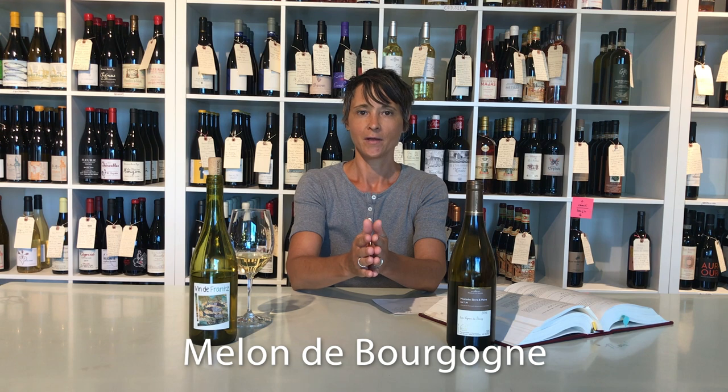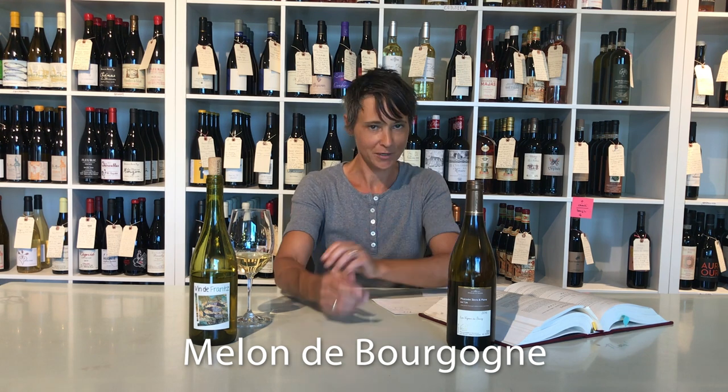Hello everyone, welcome to this next installment of virtual tastings here at Henry and Son with myself, Joe Mott. I wanted to speak today about my adoration for the Melon de Bourgogne grape — Melon of Burgundy is what that translates to.